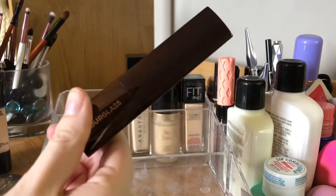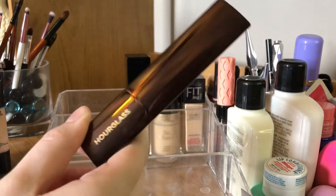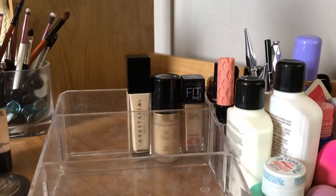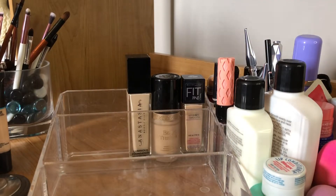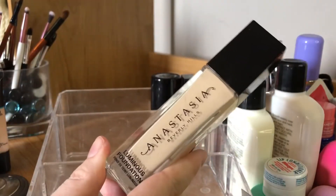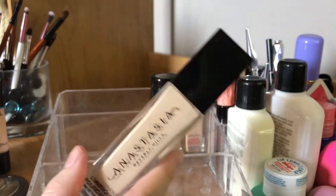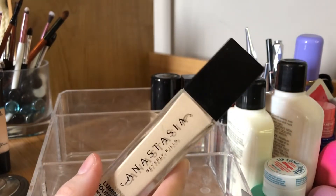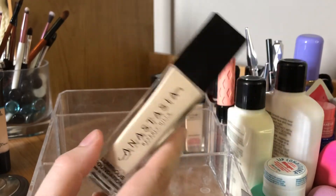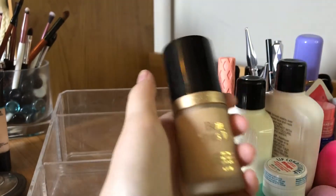The Hourglass Vanish Stick Foundation — I don't think it's very good for dry skin. People who say it is good for dry skin, I don't think they really have dry skin, because it's so patchy on me when my skin is dry. But I can wear it in summer when my face gets a bit oilier. The Anastasia Beverly Hills Luminous Foundation is one of my favorites — sometimes it looks a little dry around certain parts of my face but it's definitely one of the best foundations I've tried.